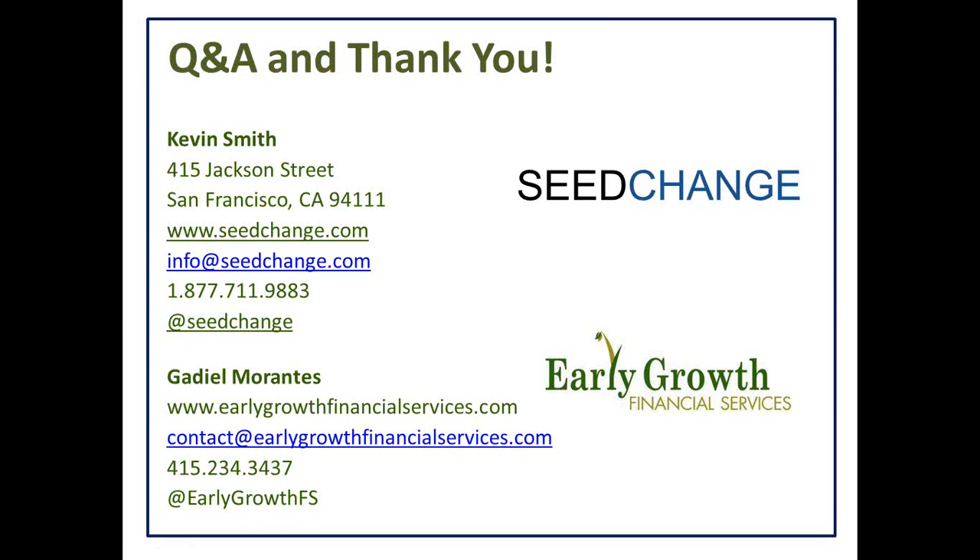That's the end of the overview of convertible notes. We have a ton of questions. We're going to stay on for ten more minutes for those who can. If we don't get to your question, feel free to reach out to Kevin or Gadiel and they'll answer as they can. We'll also try to get through as many as we can quickly.